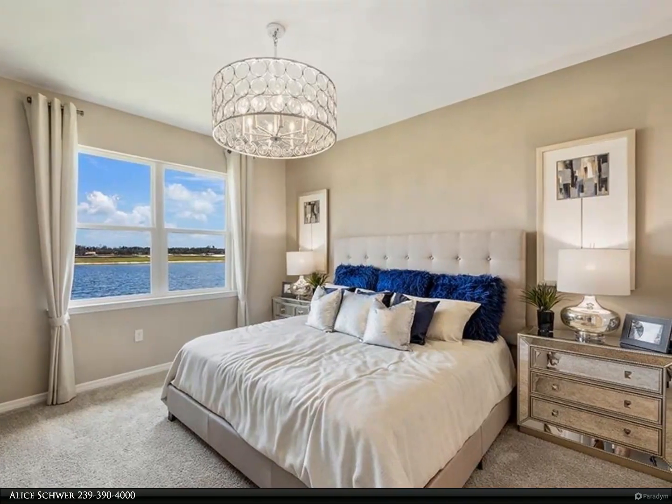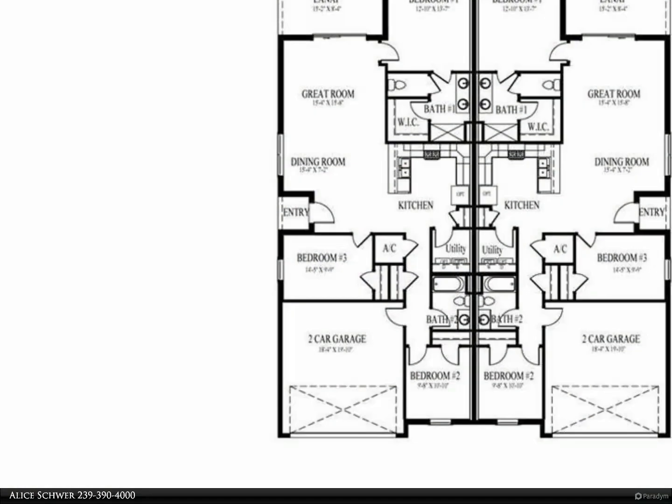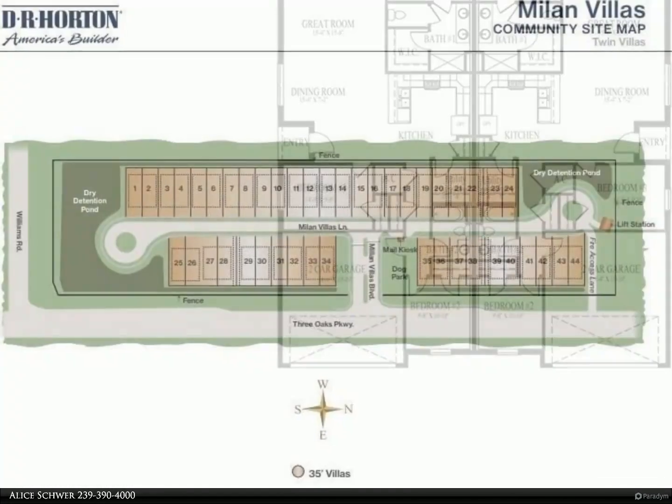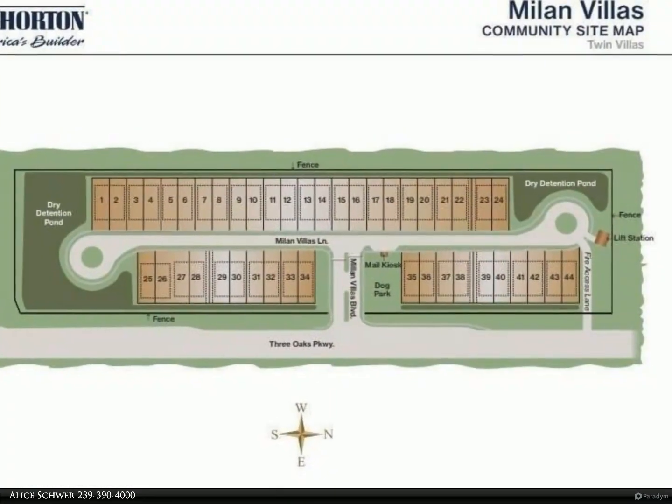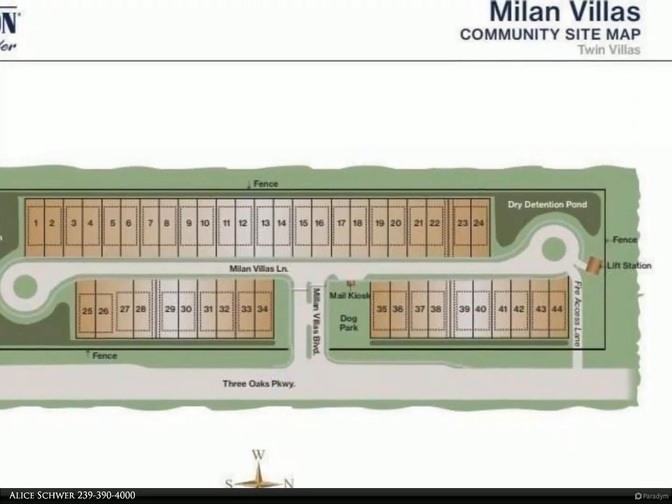Photos are not of the actual home. All colors and selections need to be verified. For more information, review the details below or contact Alice Share at 239-390-4000.